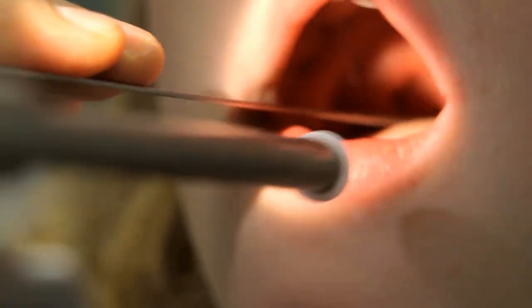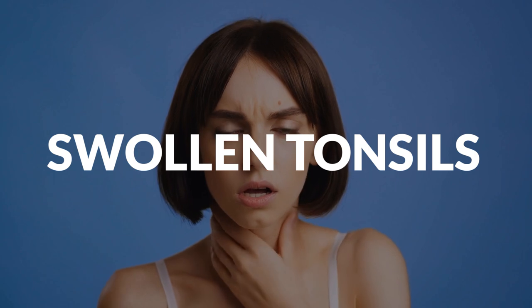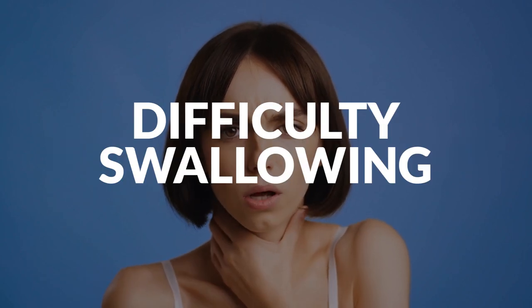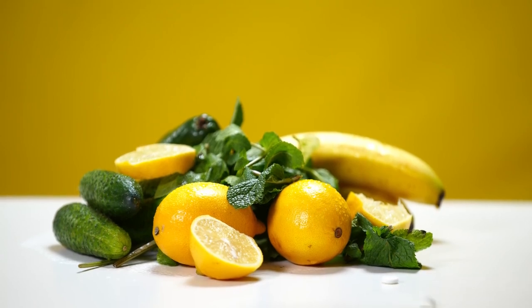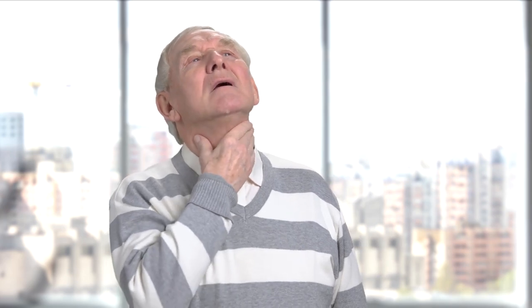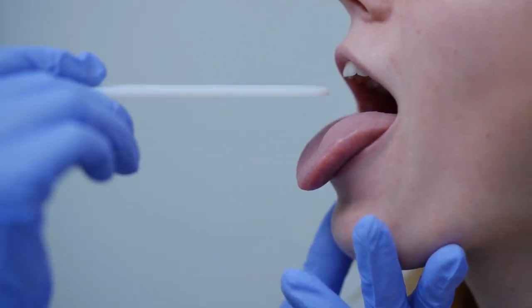If you're one of the millions of people suffering from tonsillitis each year, you know how painful and disruptive it can be. Tonsillitis is a common infection of the tonsils located in the back of your throat. Symptoms include sore throat, swollen tonsils, headache, fever, and difficulty swallowing. Many home remedies for tonsillitis can help ease your symptoms and speed up your recovery. This video will discuss some of the most effective home treatments for this condition.